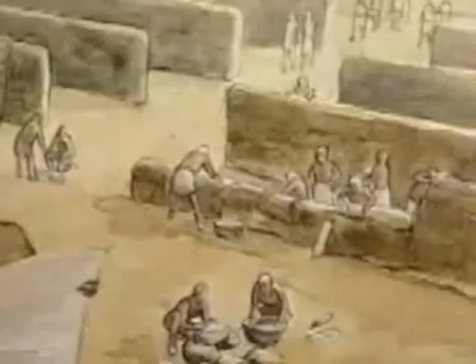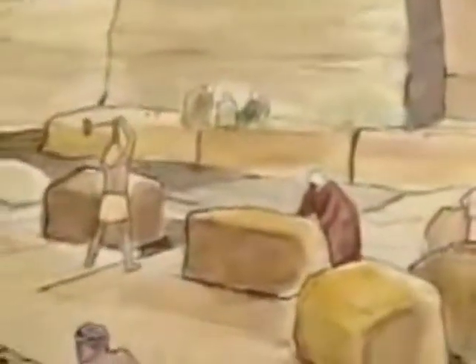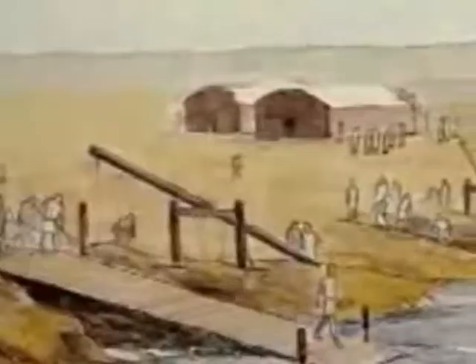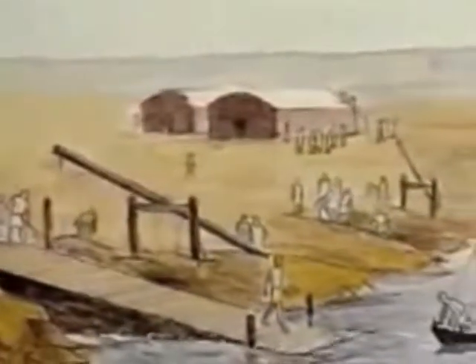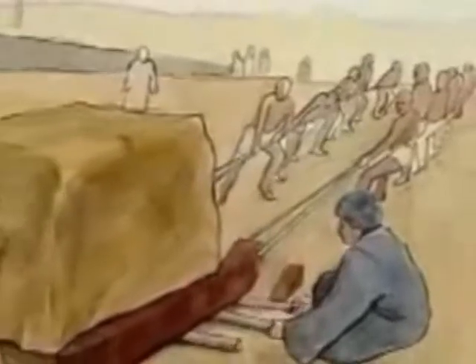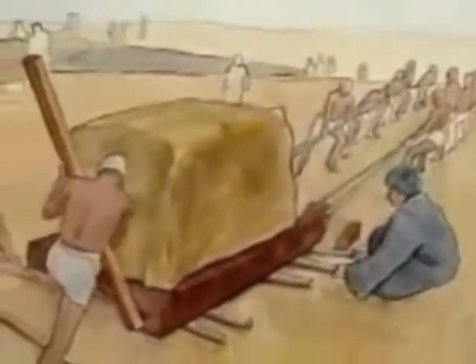Built between 2589 and 2566 BC, the Great Pyramid of Giza stands about 10 miles west of Cairo. Made of 2.3 million limestone and granite blocks, some 25,000 workers are believed to have toiled for over 20 years to build this great creation.